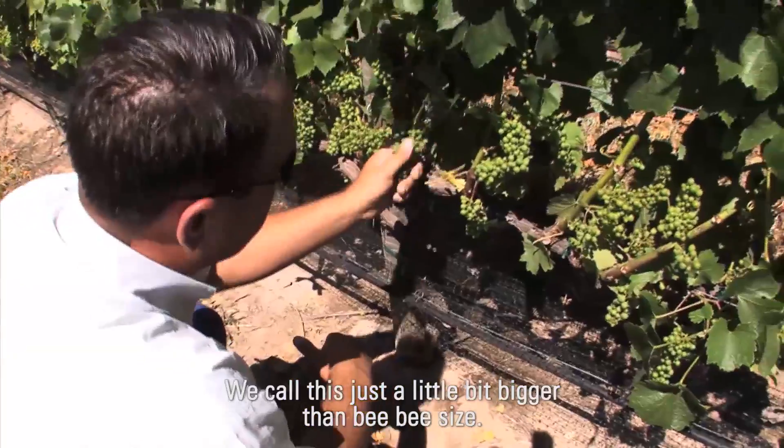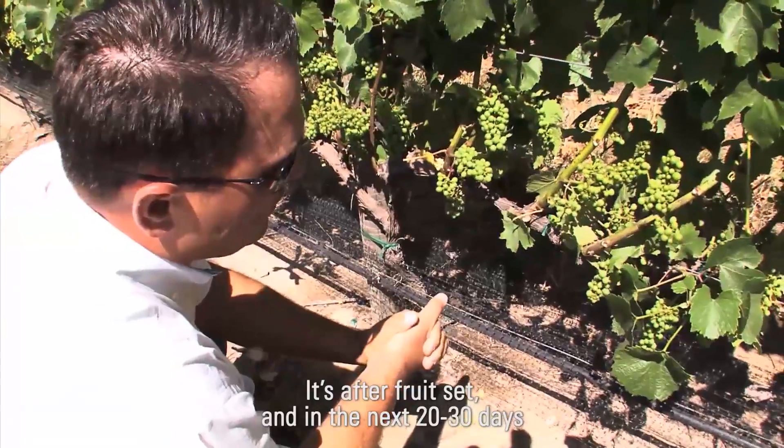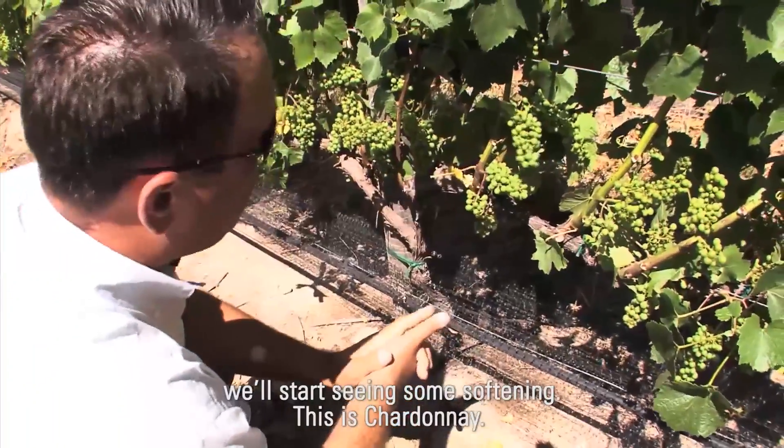We call this just a bit bigger than BB size — it's after fruit set, and in the next 20 or 30 days we'll start seeing some softening. This is Chardonnay.